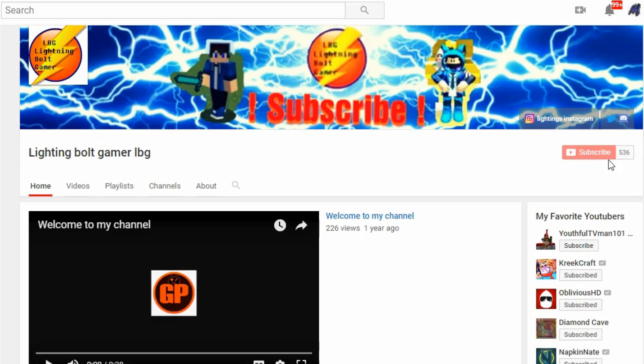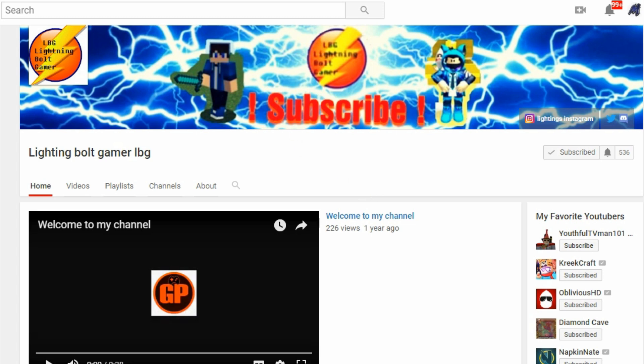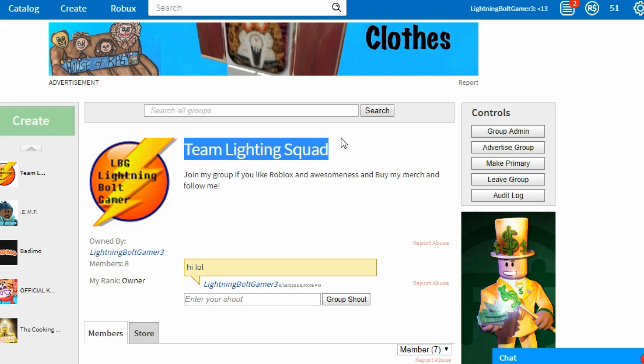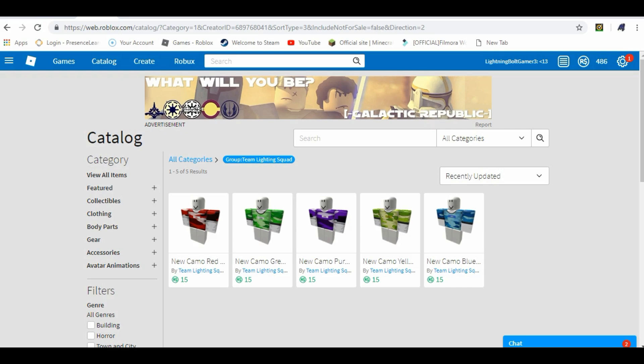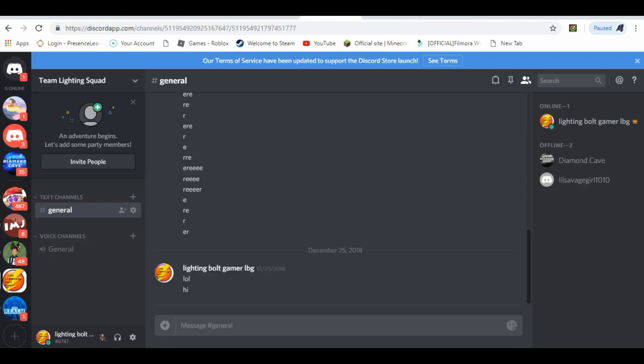If you guys are new to my channel, don't forget to subscribe and hit the notification bell to be notified every time I make a brand new Roblox video. Don't forget to go join my group, Team Lightning Squad. And don't forget to buy my Roblox merch, and follow my Instagram, Twitter, and Discord — all links are in the description.